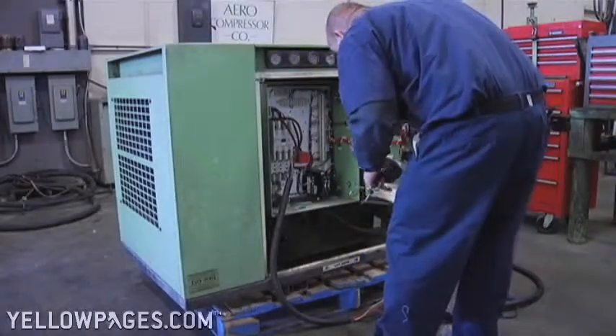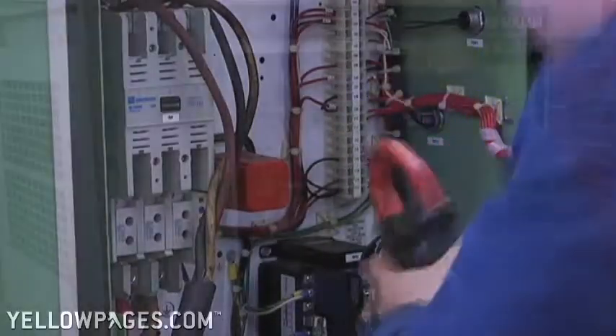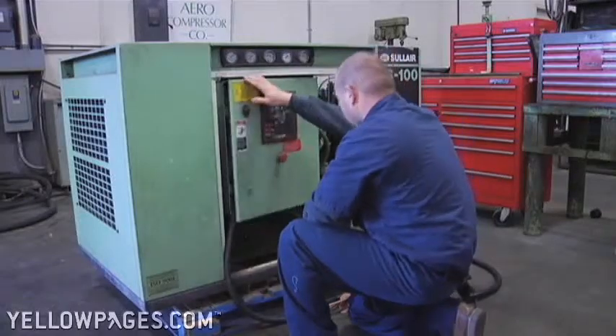We can provide the most energy-efficient equipment that takes up the least amount of space. We also can do the installation so that it's properly installed, and we provide the backup to maintain it so that it will be trouble-free for years to come.